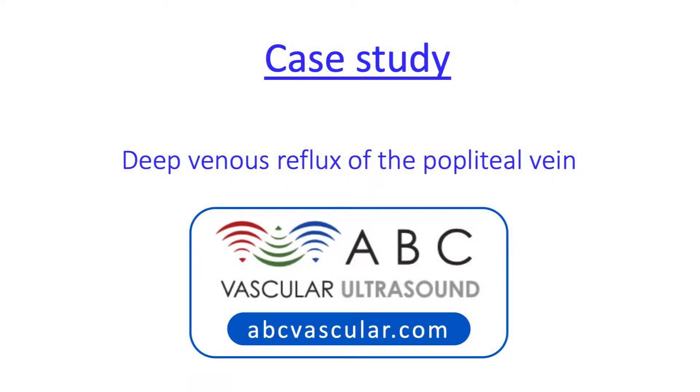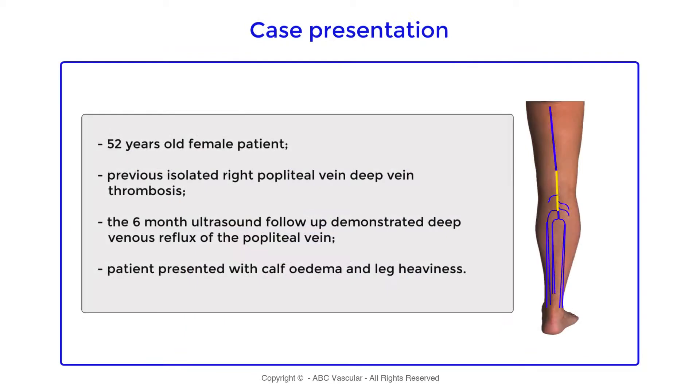Welcome to this ABC vascular ultrasound case study on deep venous reflux of the popliteal vein. This is a case of a 52-year-old female patient who was diagnosed with an isolated popliteal vein deep vein thrombosis.